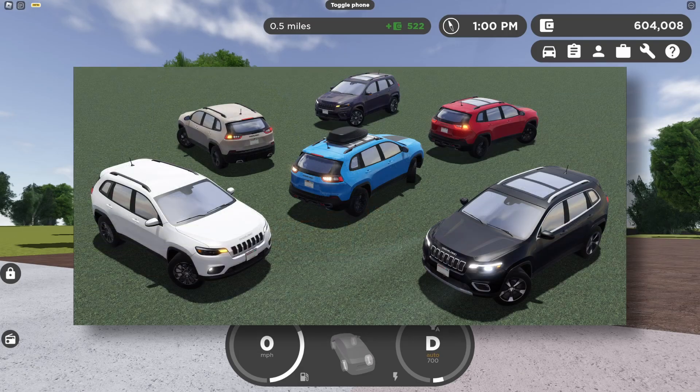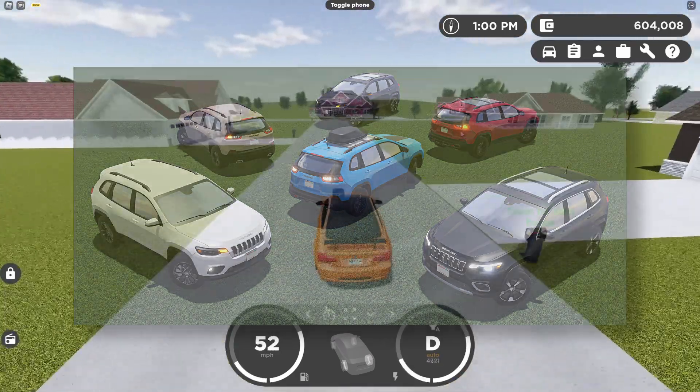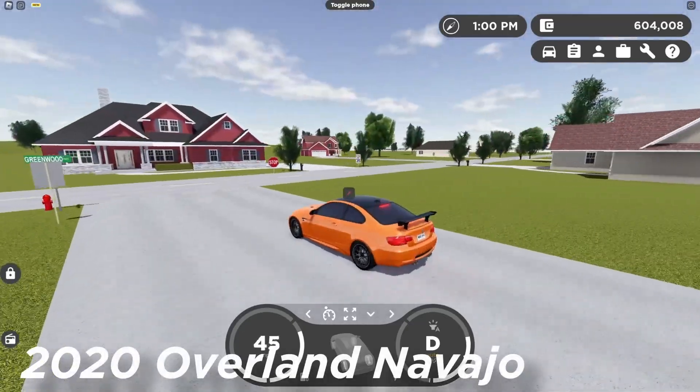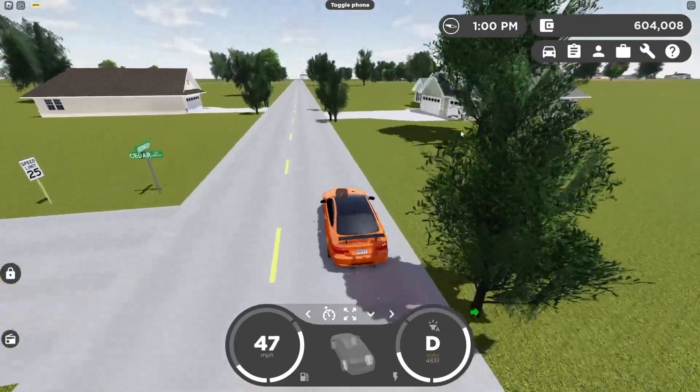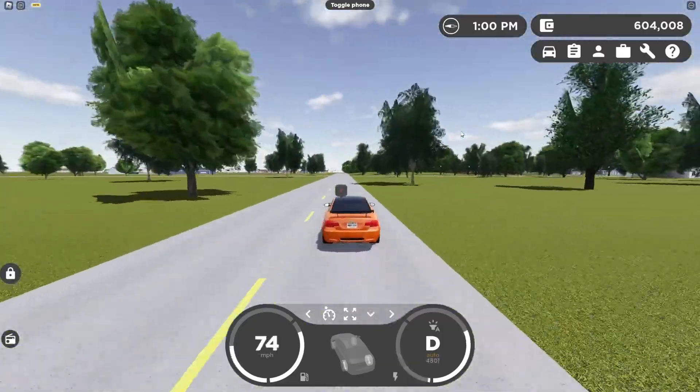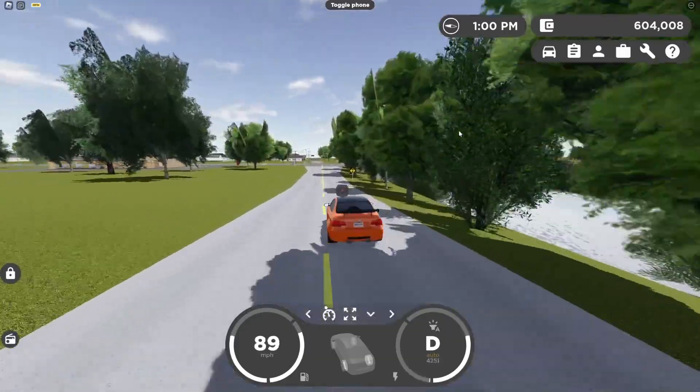Alrighty, so we have the remodeled 2020 Jeep Cherokee, modeled by Evie, tuned by Doggone21, and the fake show name is on screen. I am so excited for this car — just look at it, it looks amazing. I've always wanted a remodel or at least new lights on this car for a while, and finally it's happening.